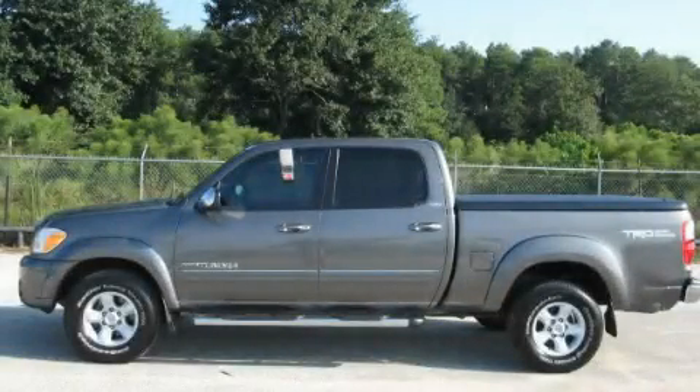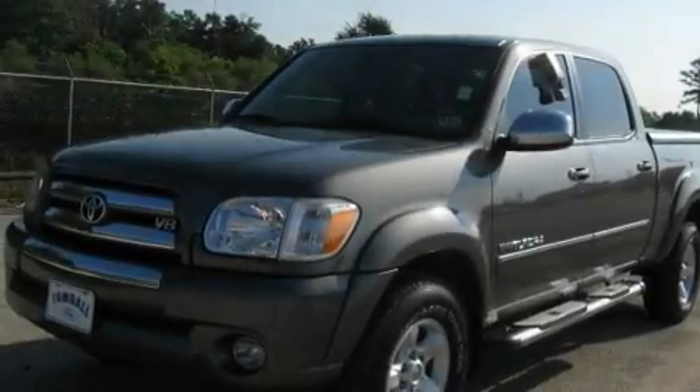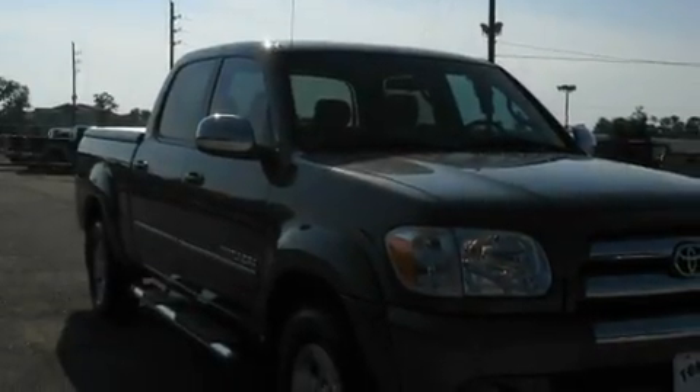This is a 2006 Toyota Tundra. It has what you need for work as well as what you want for play. It features a 4.7-liter 8-cylinder engine and a 5-speed automatic transmission.